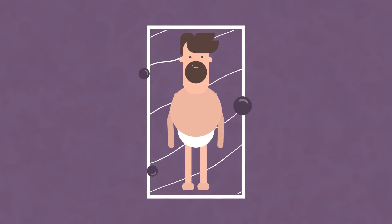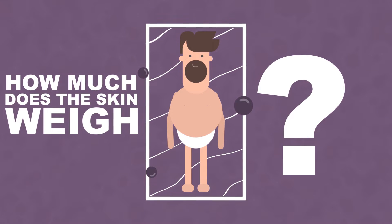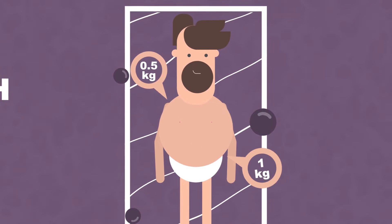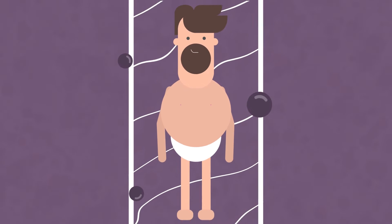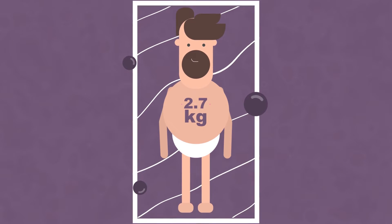So here is the skin. Have you ever tried to weigh your skin? How much do you think it weighs? Half a kilo? A kilo? In fact, its average weight is around 3 kilograms — equal to 2.7 kilograms.